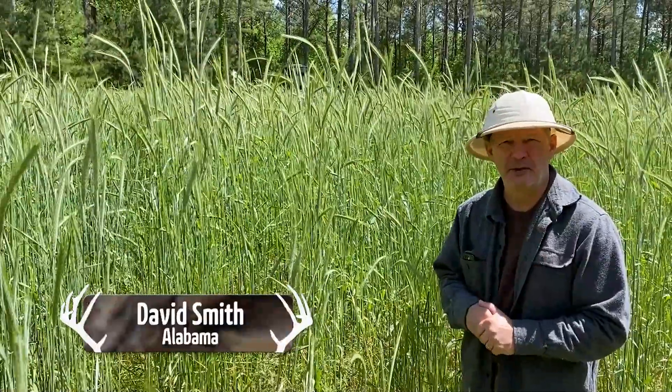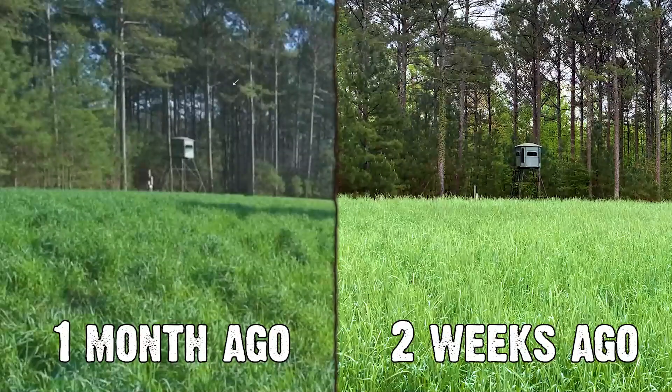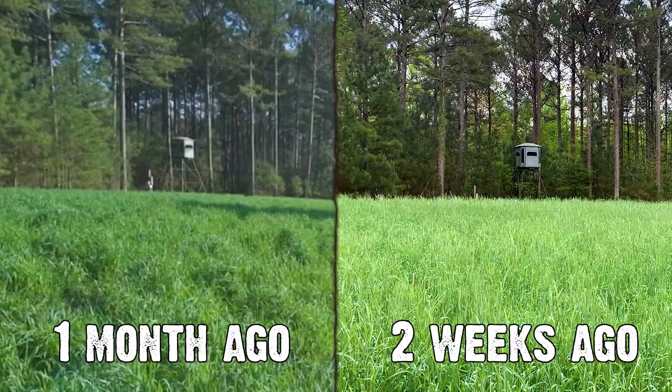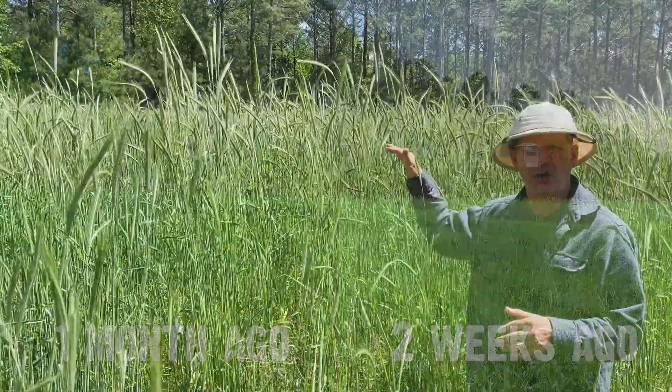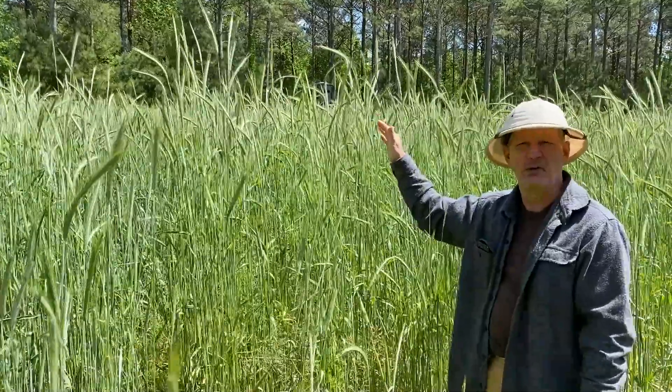Hey Grant, it's David at the Mountain, North Alabama, here with another update. It's been exactly two weeks since we gave you the last update, since you were here a month ago. And what I wanted to do is show you how much higher the cereal rye has gotten in only two weeks.